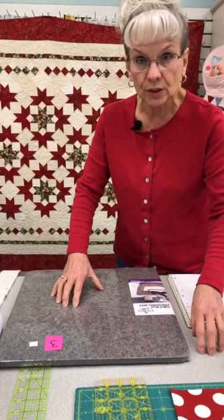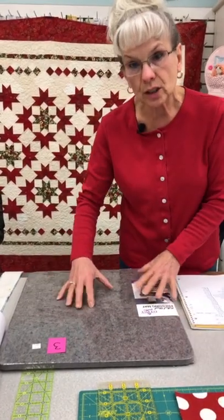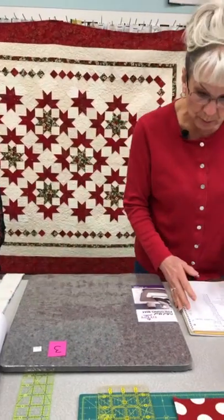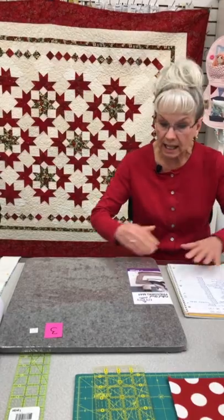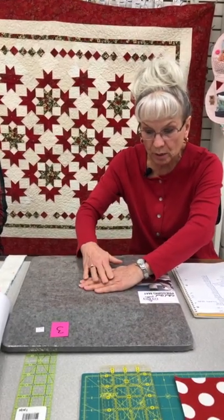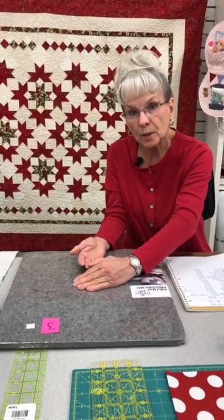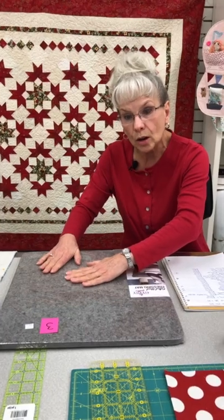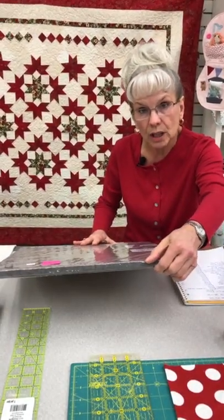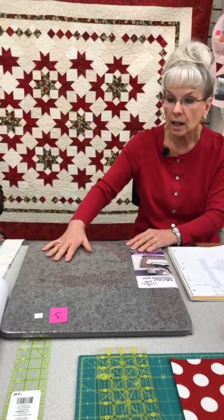It's like your own little portable pressing station. Set this up right next to your machine — you don't even have to get up if you're not counting your steps. The other thing it does is when you put your block down and you're pressing it, the wool heats up, so you're pressing with your iron from the top and the heat of the wool presses from the underside. It's like getting almost a double little press on any one of your blocks or fabric. These are very popular, work very well, and are half-inch thick so you don't have to worry about them wearing out or getting a divot in them. I use one at home all the time and I can't sew without it.